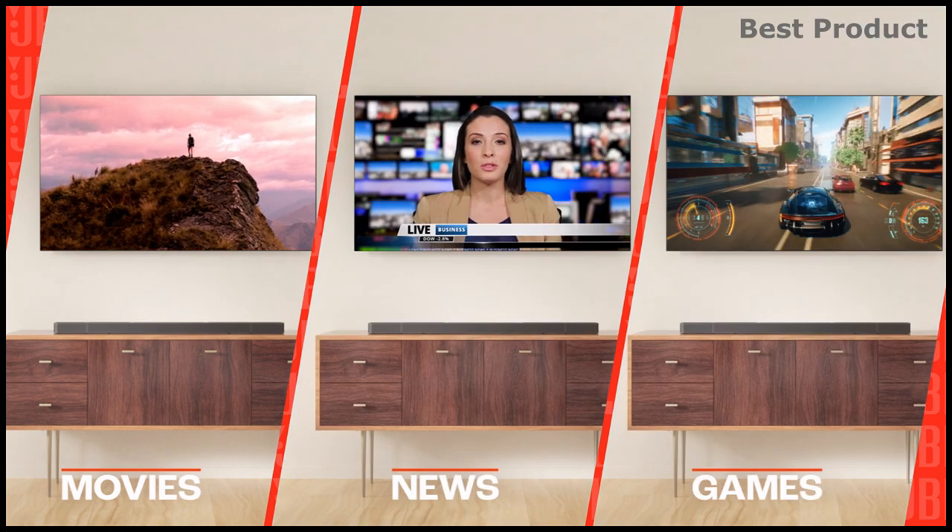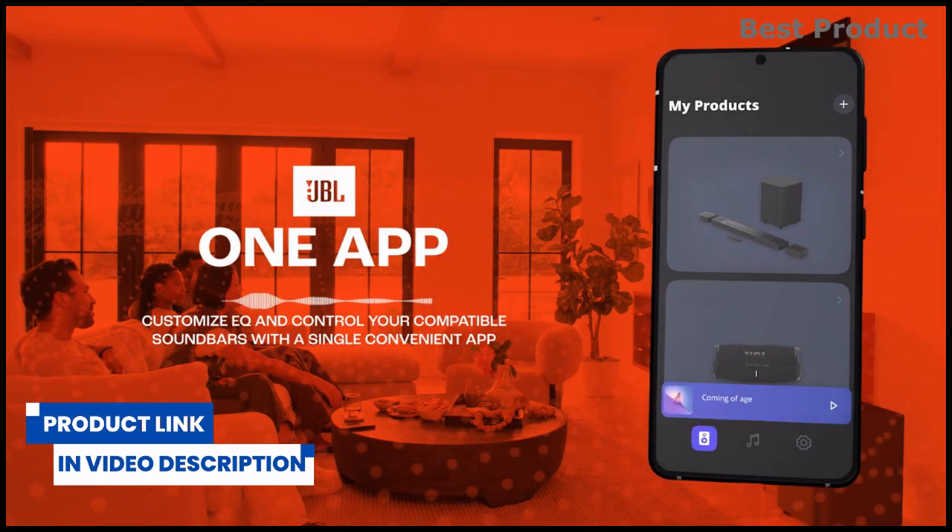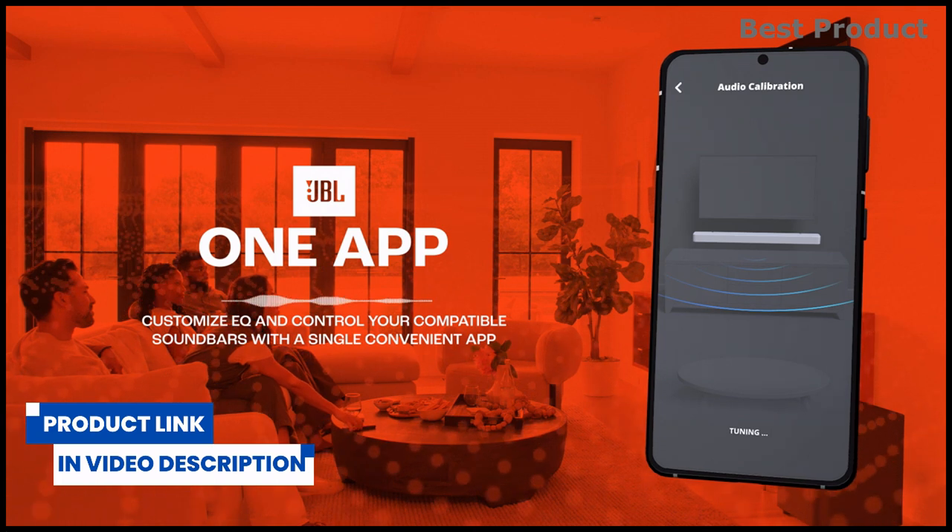The Wi-Fi connection also allows automatic software updates so you can always enjoy the latest features. Check the links in the video description for detailed information and up-to-date pricing on this soundbar.